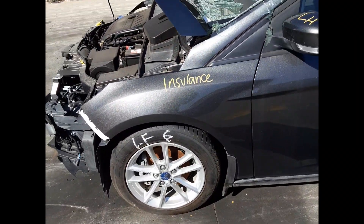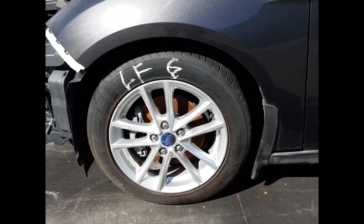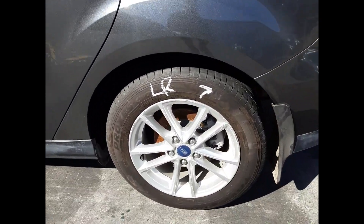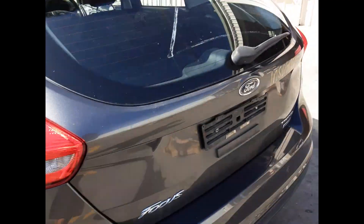Left front guard, no dents. Left front 16-inch factory alloy mag, good tyre. Left front mirror. Left front door, no dents. Left rear door, no dents. Left rear 16-inch factory alloy mag, good tyre. Left rear tail light.